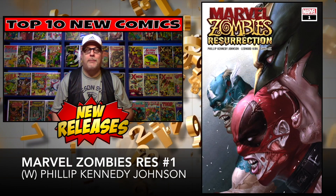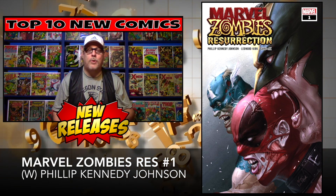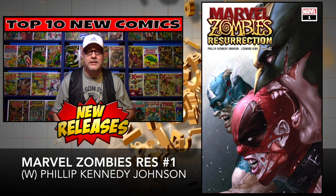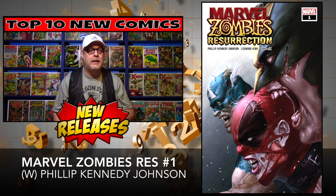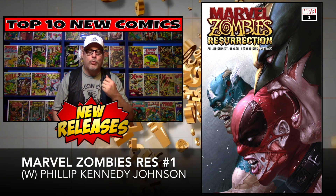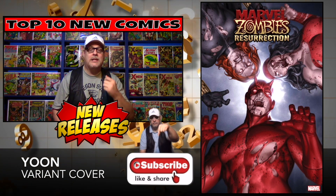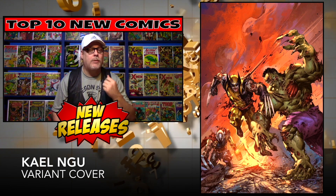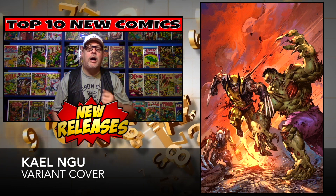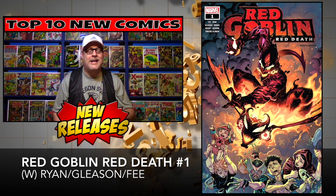Next up, and just in the nick of time because one of my zombie books is coming to an end, we have a brand new zombie book starting up: Marvel Zombies Resurrection number one, brought to you by Philip Kennedy Johnson. I don't know much about this, but I'm a zombie fan and I'm definitely going to get it. Great-looking covers — we've got the regular cover, the Yoon variant, and an exclusive variant I can't pronounce. Cover price: $4.99.